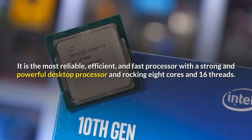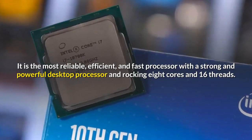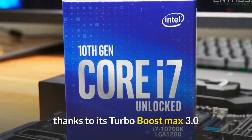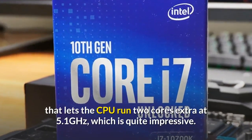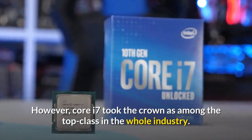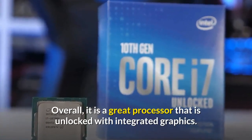It is the most reliable, efficient, and fast processor, with eight cores and 16 threads and a base frequency of 3.1 GHz. It has the potential to boost up to 5 GHz, thanks to Turbo Boost Max 3.0, which lets the CPU run two cores at up to 5.1 GHz — quite impressive. The Core i7 took the crown as among the top class in the whole industry.